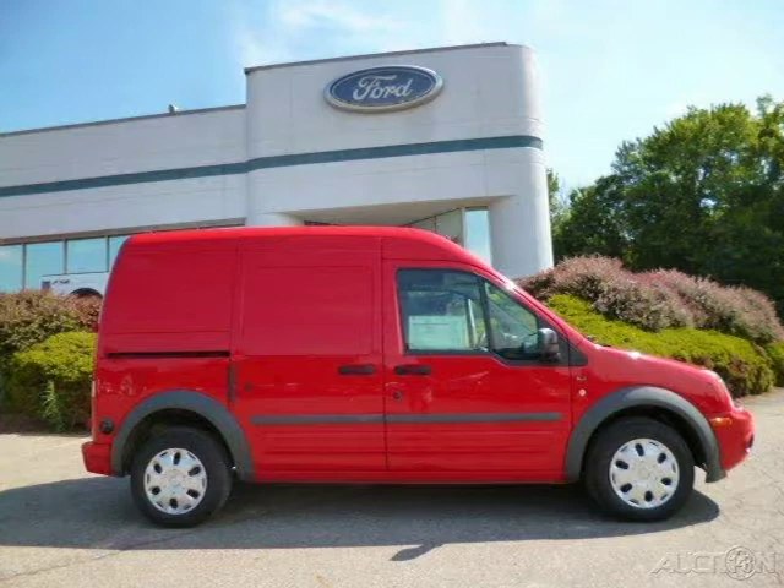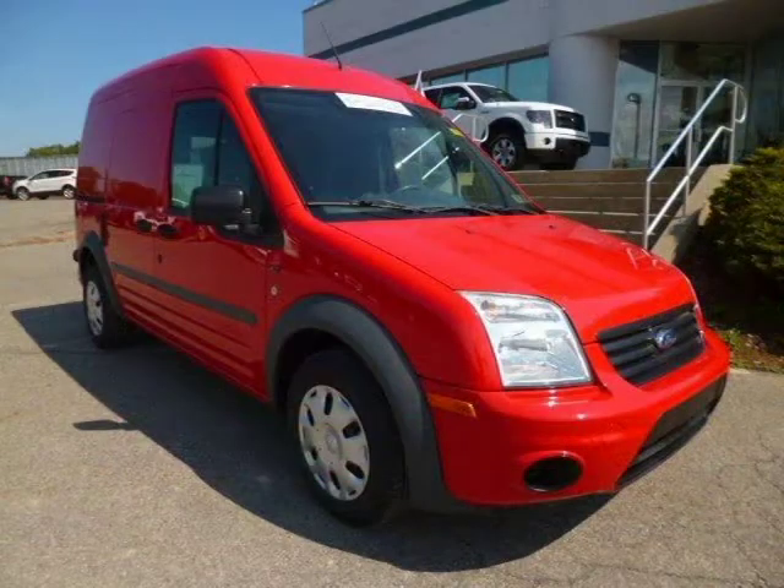This 2010 Ford Transit Connect van is located in Zelienople, Pennsylvania and had 49,890 miles on it.